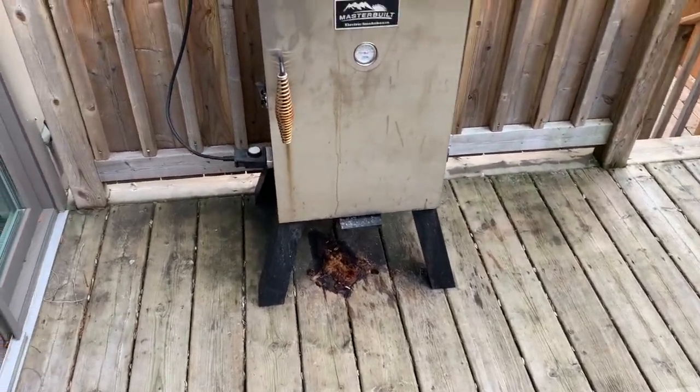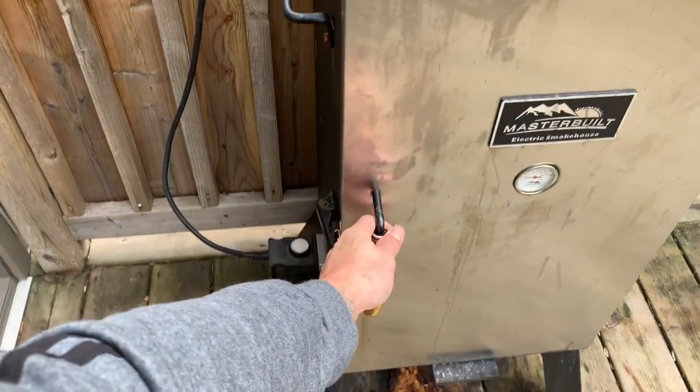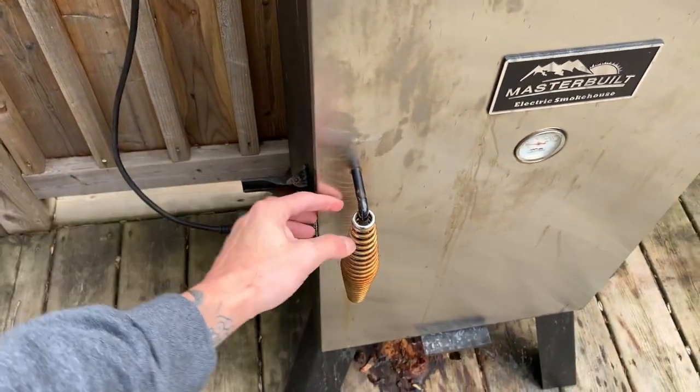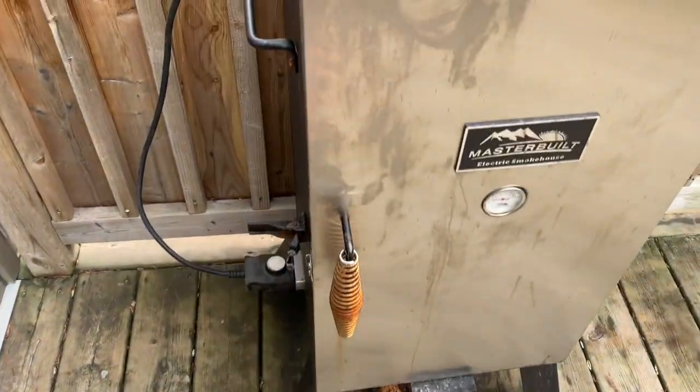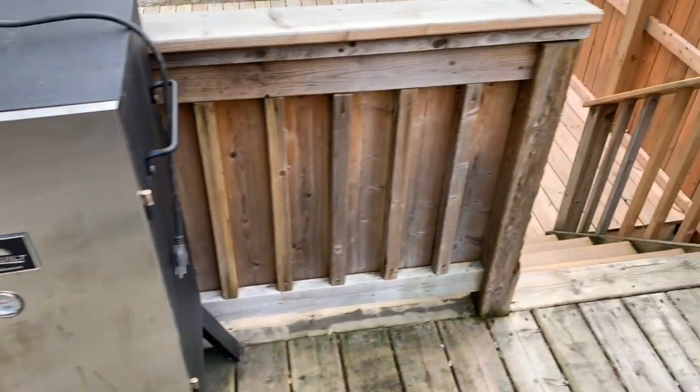This electric smoker here is kind of leaking out the bottom and it stained the deck. They said they were going to have somebody come pick this thing up. It's just disgusting. Hopefully they get that out of there soon.